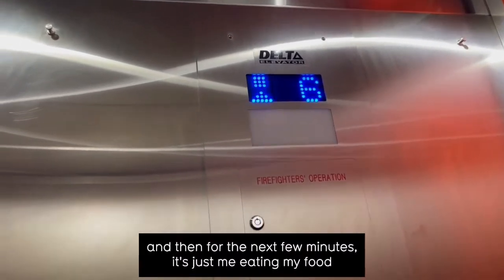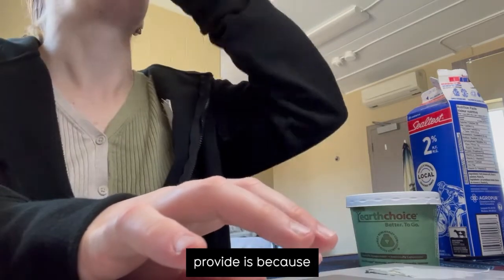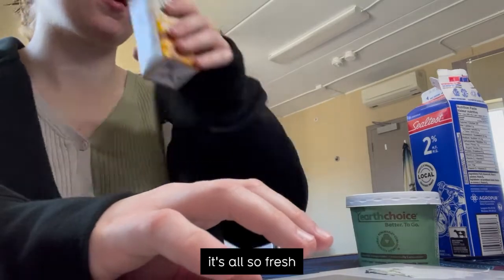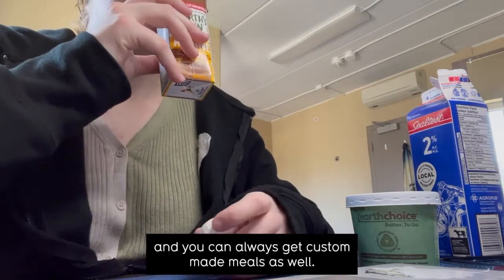For the next few minutes it's just me eating my food. One of the things I love about the market and the food they provide is that it's all so fresh. Every time you go to the market you can always expect a new meal, and you can always get custom-made meals as well.